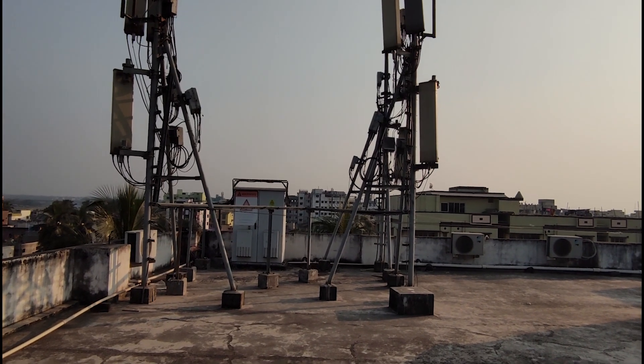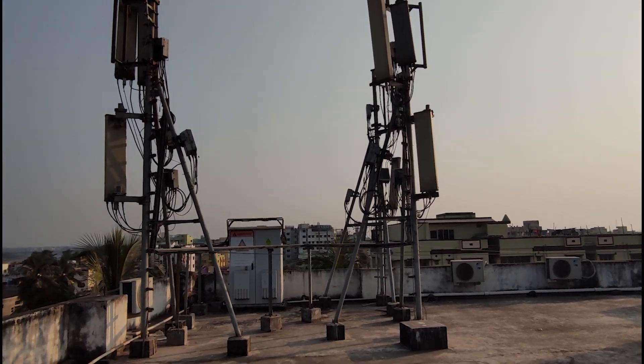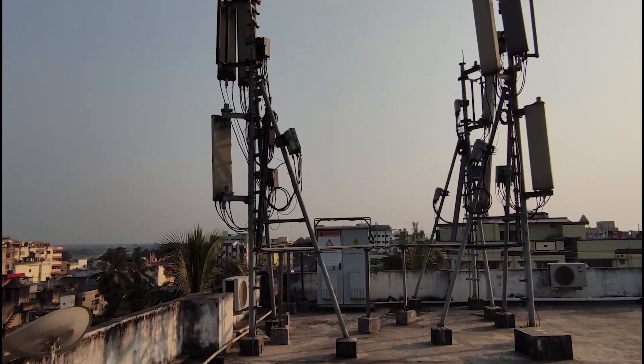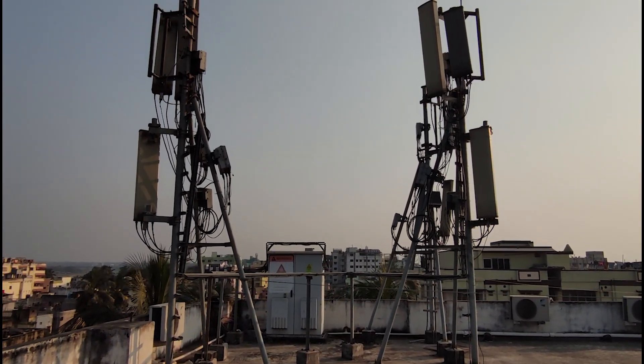Hello everyone, this is the building I am staying in right now. Look what I uncovered on the terrace — a macro cell site, or a 4G base station. I thought why not talk to you guys about the cell site as a whole, and then about every component sitting here, at least the ones visible to me.